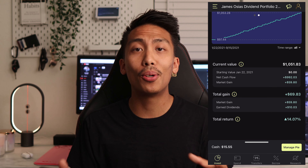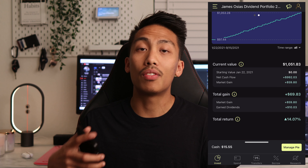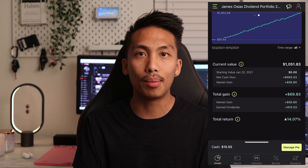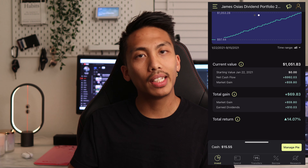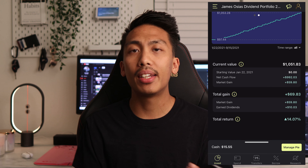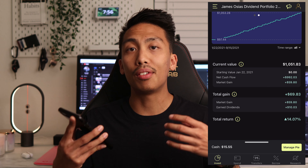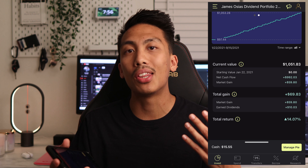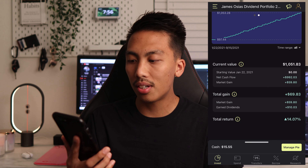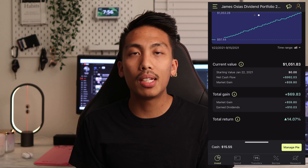If you don't know what dollar cost averaging is, it's essentially a set-it-and-forget-it system where you put a set amount of dollars in — whether it's bi-weekly, daily, or annually — so that it's automated. My happy medium is $35, and my total return is about 14%.